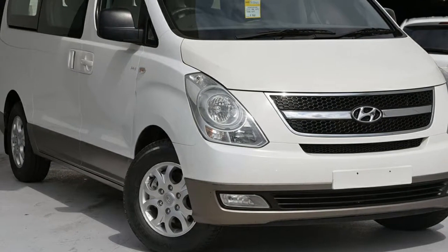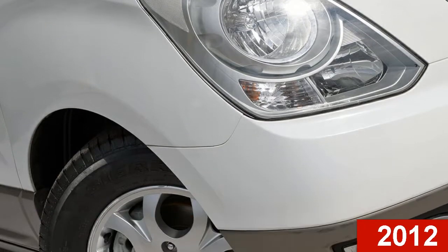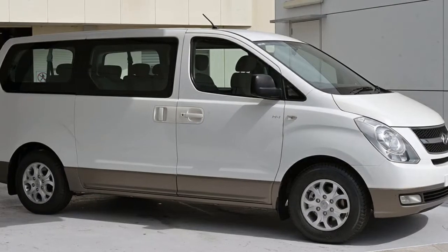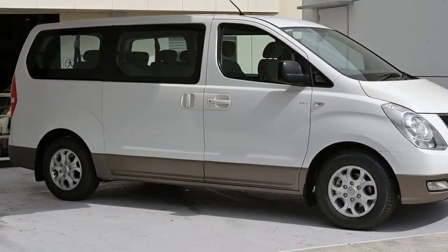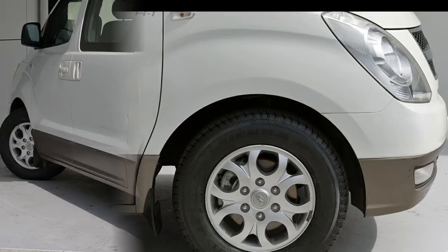Imagine yourself in this 2012 Hyundai iMAX. This iMAX has a reliable 2.4 litre engine and a smooth shifting automatic transmission. The attractive white exterior is complemented by its stylish interior.